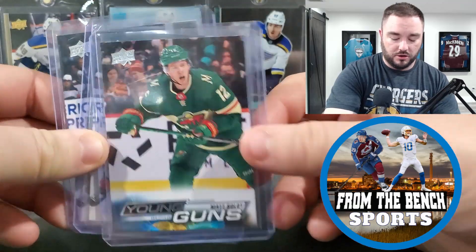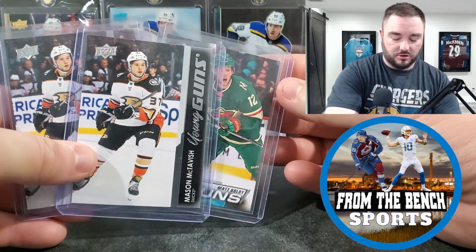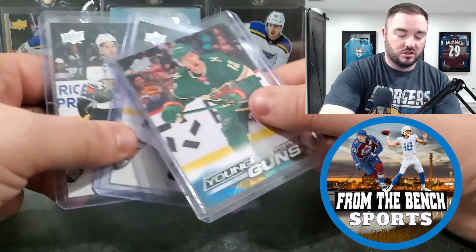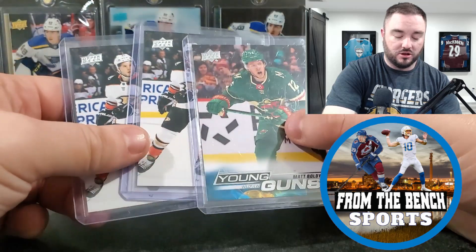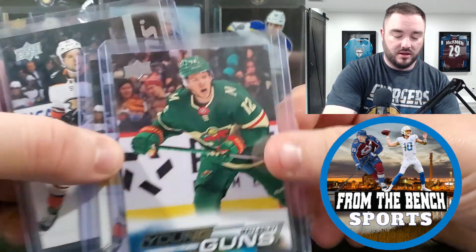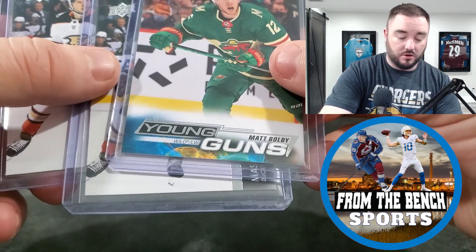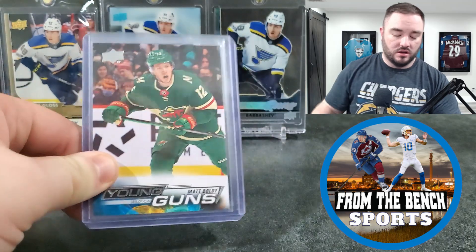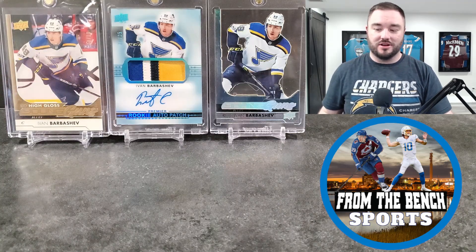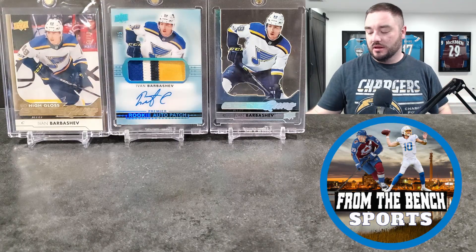Some young guns: might look to grade these. Boldy probably won't because there's some chipping, but these base McTavish cards looked pretty clean. I said going in I wanted to pick up some of these guys. I'll look them over for print lines but might just send them anyway and see if I can get 10s. The Boldy has a little chip at the top left, so I'm not sure I'll send that one. It's hard to find decent raw stuff at shows sometimes.